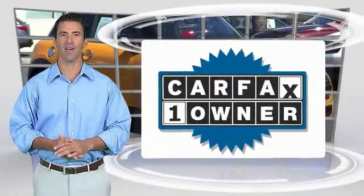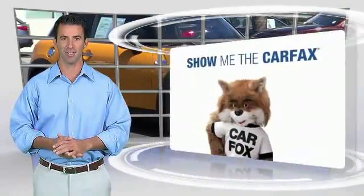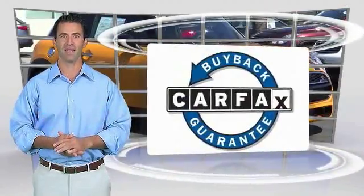This is a one-owner vehicle with a Carfax report. Be sure to find a complimentary copy of this report online or contact the dealership. This vehicle qualifies for the Carfax buyback guarantee.